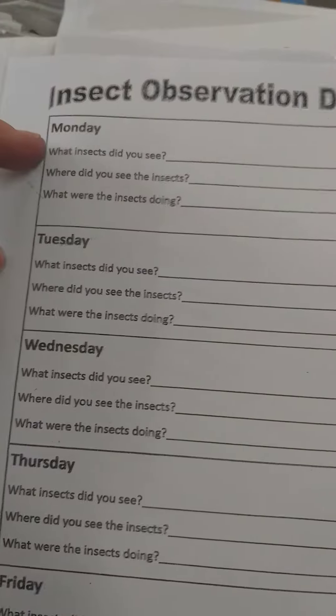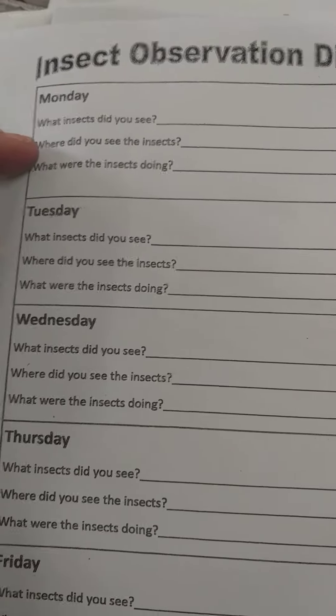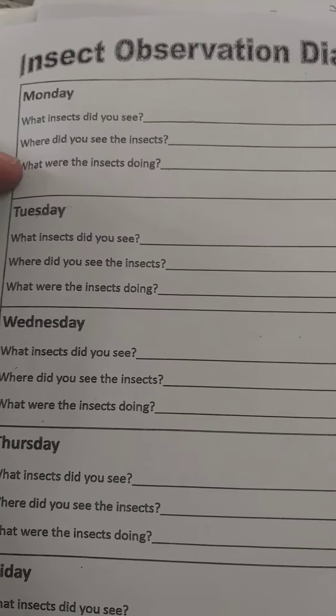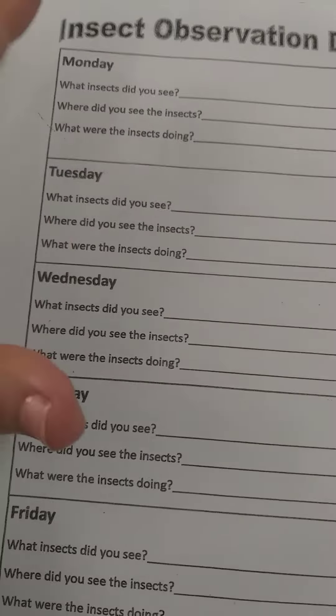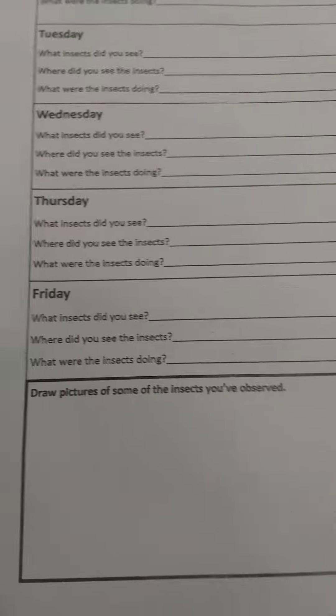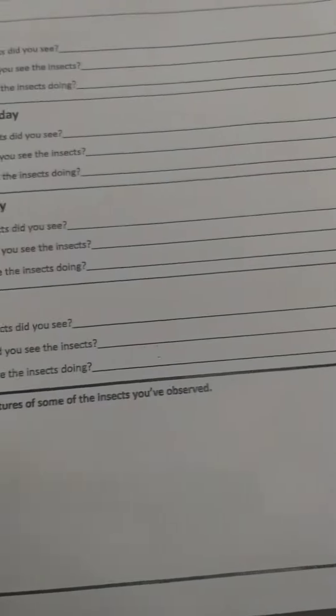So you're going to look every day and you're going to report what insects you saw, where you saw the insects, and what the insects were doing. You're going to do that for Monday until Friday and then you can draw any pictures of insects that you have observed. I'm going to show you two examples of children that have done that in the past so you can see what standard I am expecting.